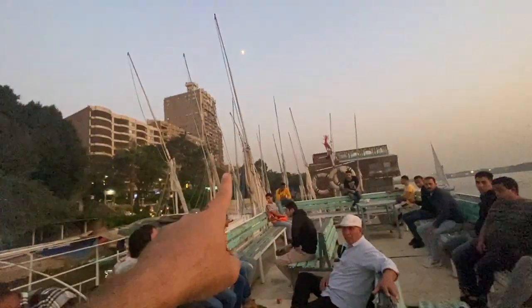This is pretty dope — look at that! And those are the felucas I was telling you about. Look at the view, man. This is cool.